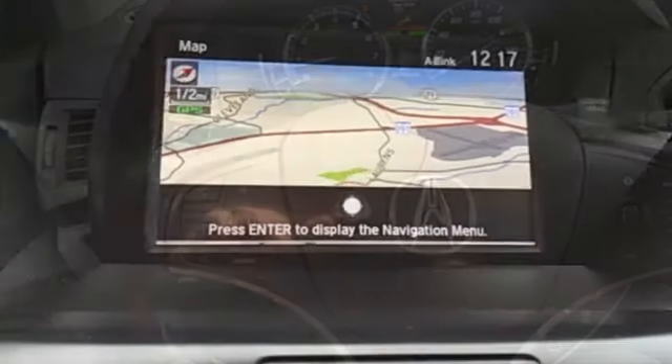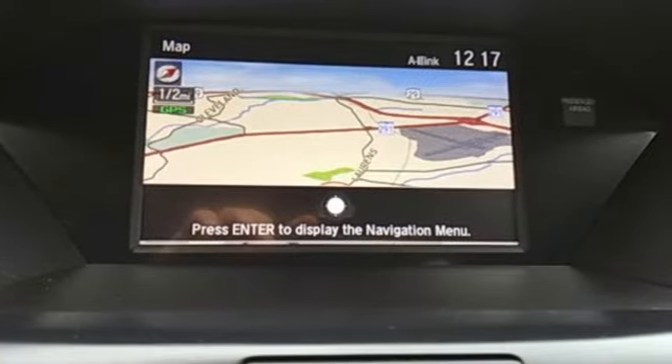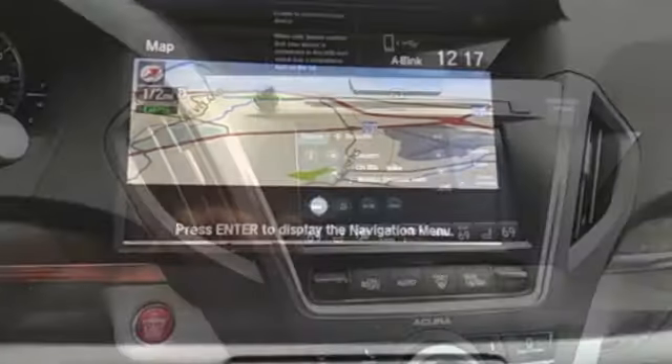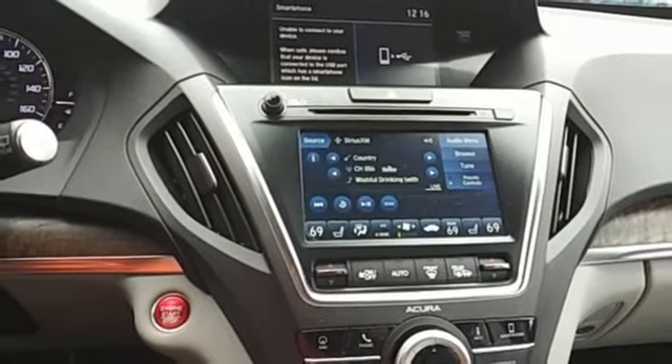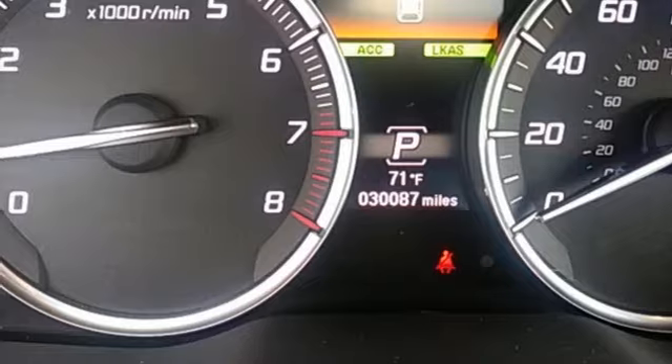Automatic transmission. Integrated navigation system with voice activation. Apple CarPlay and Android Auto. Front heated leather sports seats. Front and rear parking sensors. Bluetooth streaming audio.